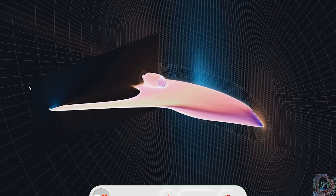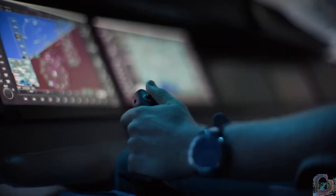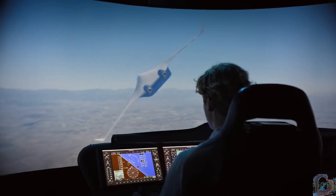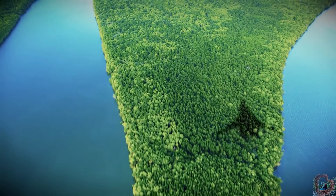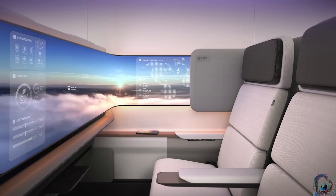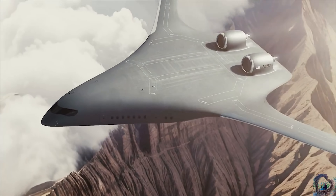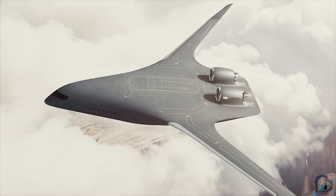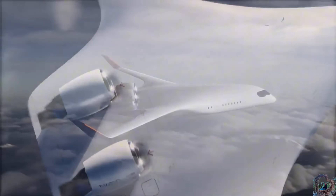Inside, the spacious cabin can carry around 250 passengers and feels more like a modern lounge than a typical airplane. Backed by major players like United Airlines, Delta, and even the U.S. Air Force, the Jet Zero Z-4 is expected to take its first full-scale flight by 2027 and could be in commercial service by 2030. If successful, this could be the plane that truly changes the way we fly.